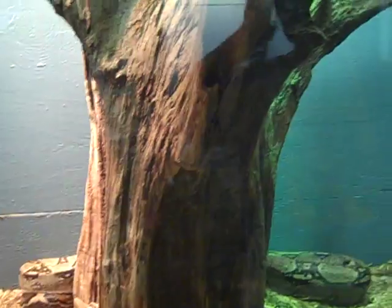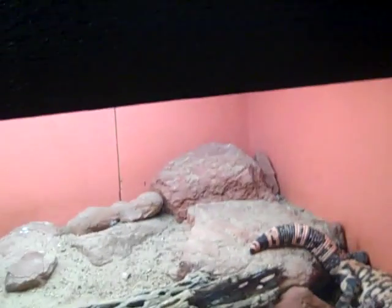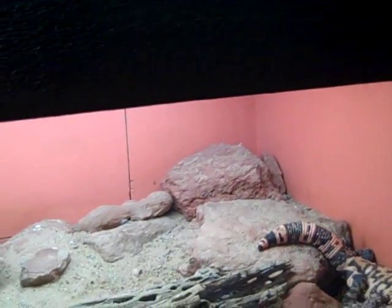The Boa Constrictor — adult size is up to ten feet, but it's not venomous. You might want to look out, though. These over here are venomous — the Gila Monster.